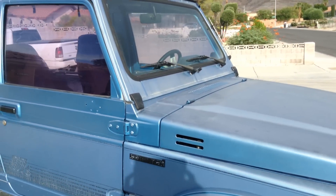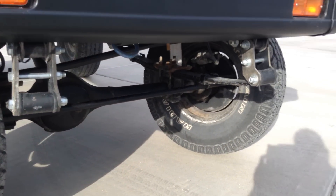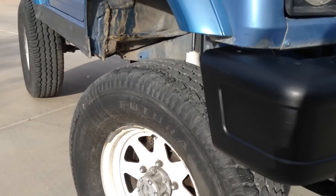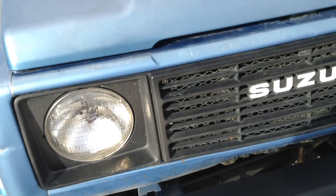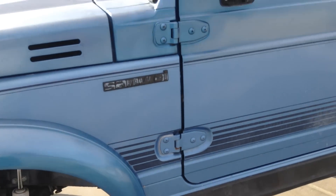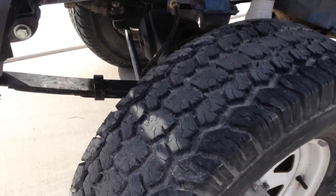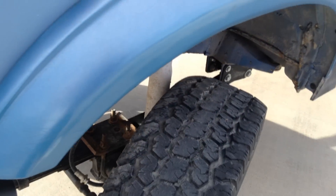As you can see, it's got the YJ spring conversion, extended brake lines, big tires. They are 31x10.50-15s. They are not new, but there's plenty of tread on them. Rancho shocks all the way around.